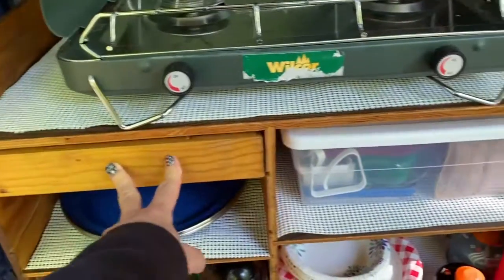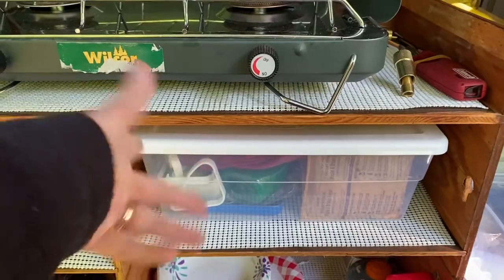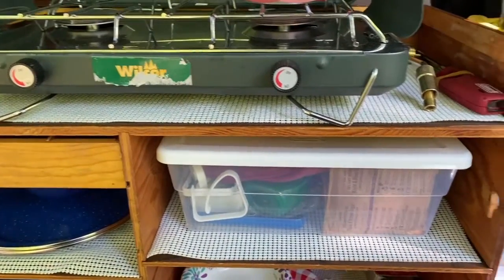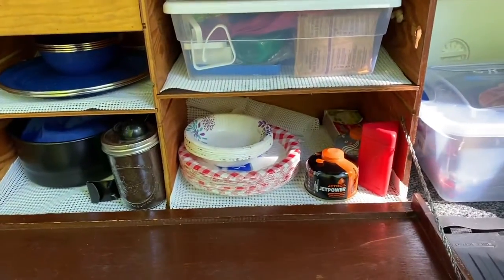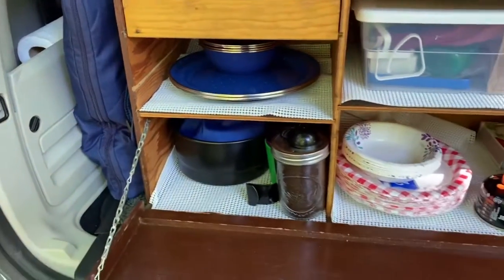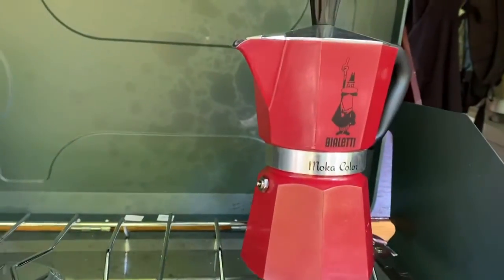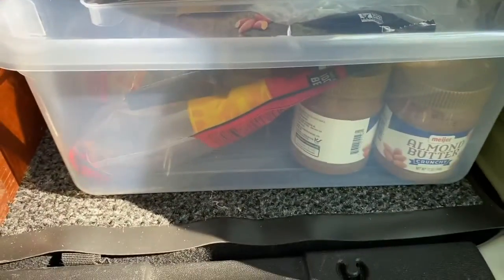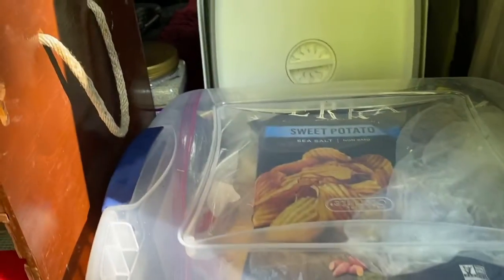I didn't bring any spices this time. This kitchen box has dish soap, things for the picnic table, those little holders, wash rags. I do have a few little oatmeal packets in case my granddaughter visits. Paper products if I need them, but I won't be using those this time. Of course my coffee — everybody needs that — my cool coffee pot right there. And these are all my snacks in a bin: beef jerky, almond butter, green apples, potatoes and onions.